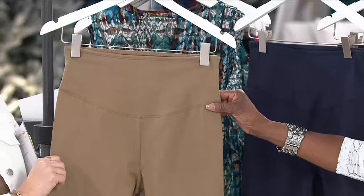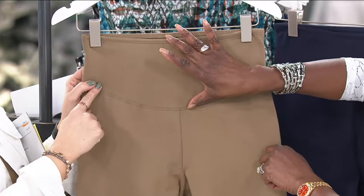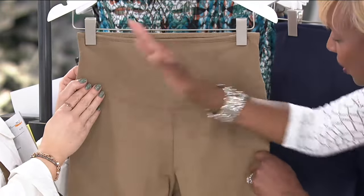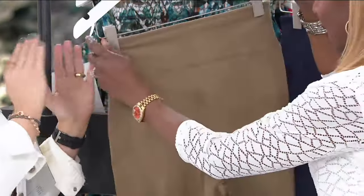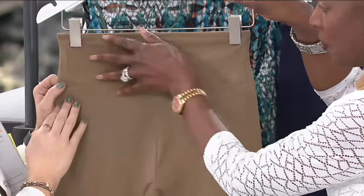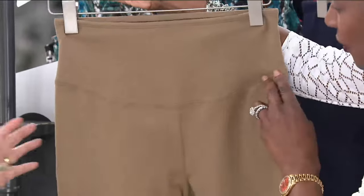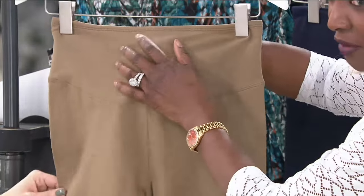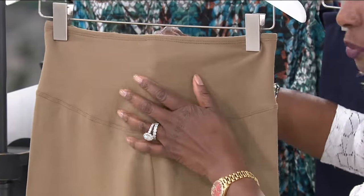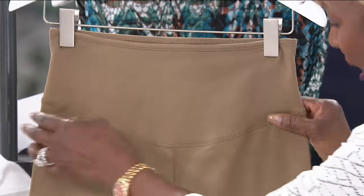Look at this waistband — it's a wide, wide waistband. The coverage here comes into a little V-dip, which is great, very slimming, and it sits a little higher than some of the other pants. The back is contoured and narrow so when you bend over or sit in a car you don't have to worry about it. You've got 14% spandex — butt-lifting — and it's going to caress that tummy area.